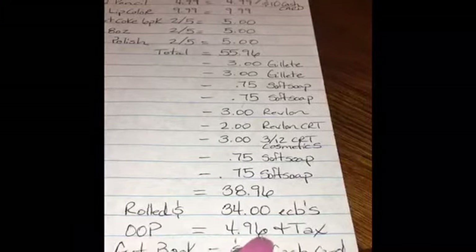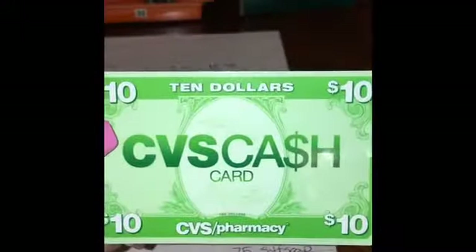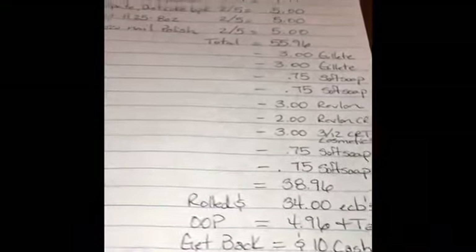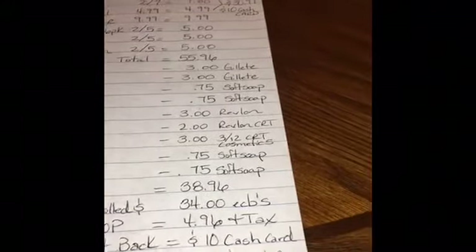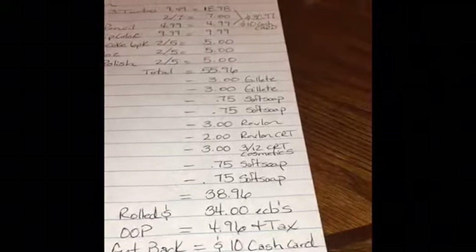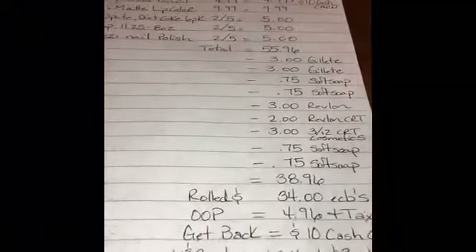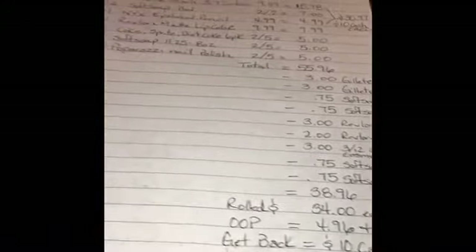I rolled $34 in ECBs from last week, paying $4.96 out of pocket plus tax. I got back a $10 cash card, two ECBs from the Coke six-packs, $3 ECBs from the Paparazzi nails, a $4 ECB from the Revlon lipstick, and a $3 ECB for the Soft Soap hand soap. The final price worked out to a $13.95 money maker on the third transaction.